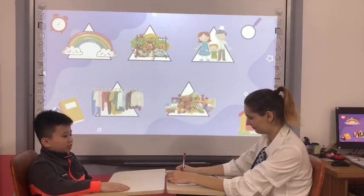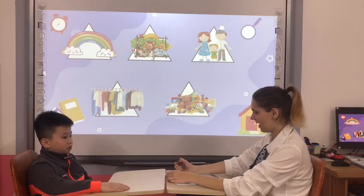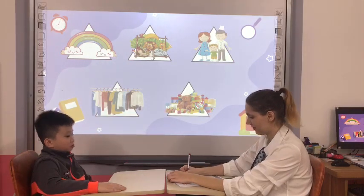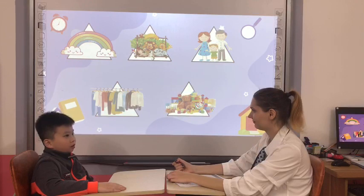How old are you? I'm nine years old. What color do you like? I like yellow. Okay. What animal do you like? I like birds.